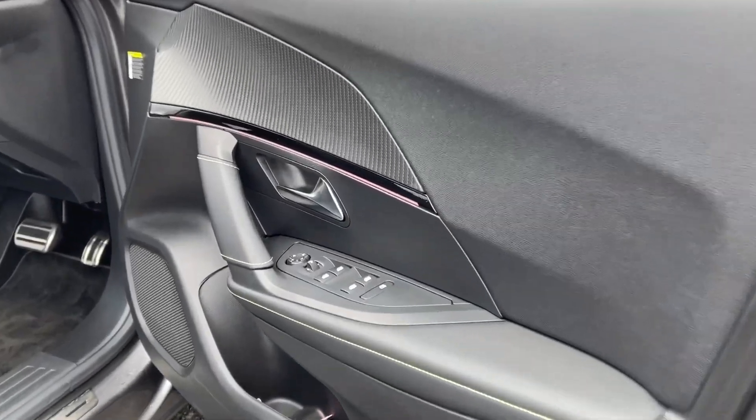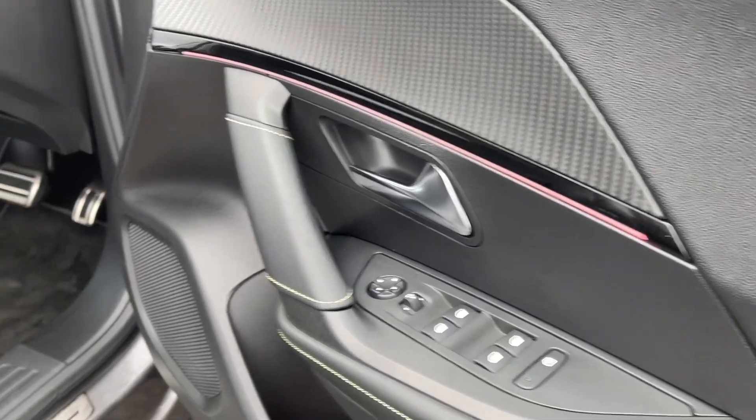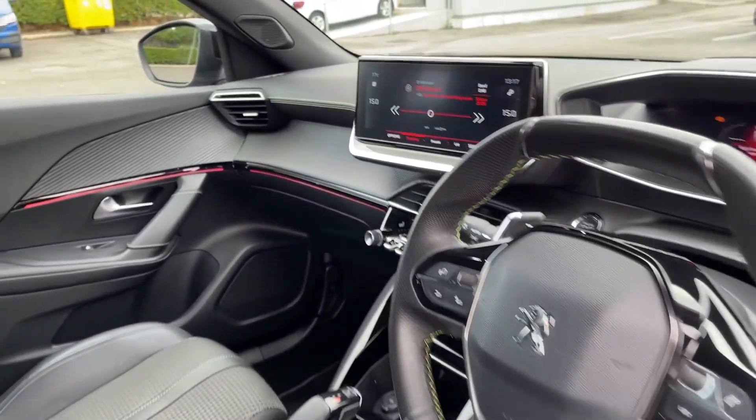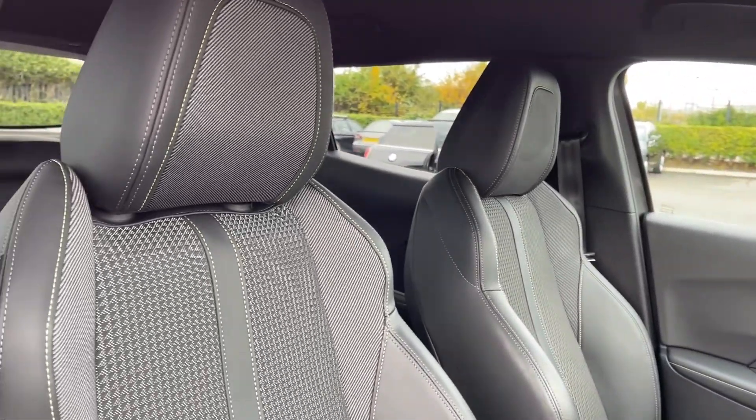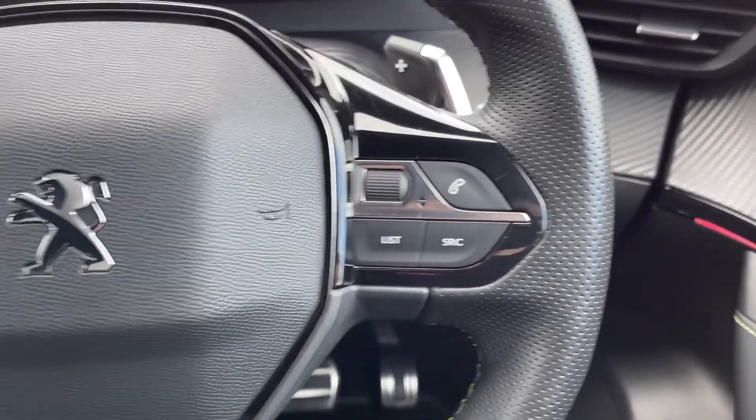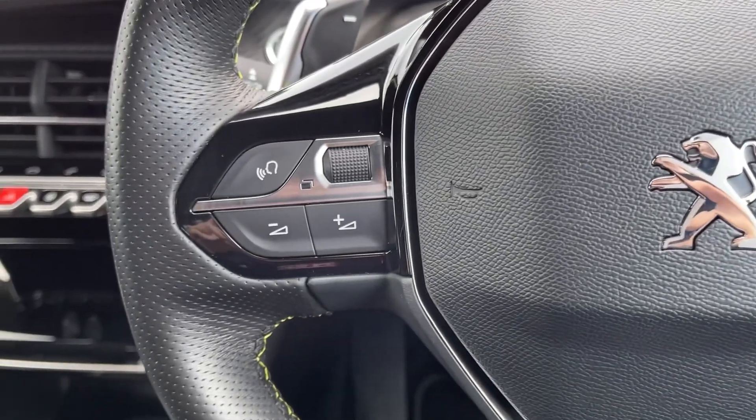Moving into the driver's interior, you've got controls in the door card for electric windows and door mirrors. You can see you've got the flat bottom sport steering wheel there in addition to ambient lighting around the vehicle offering a luxury feel. The steering wheel is multifunction with volume and media controls available so you can easily make small adjustments while out on the go.